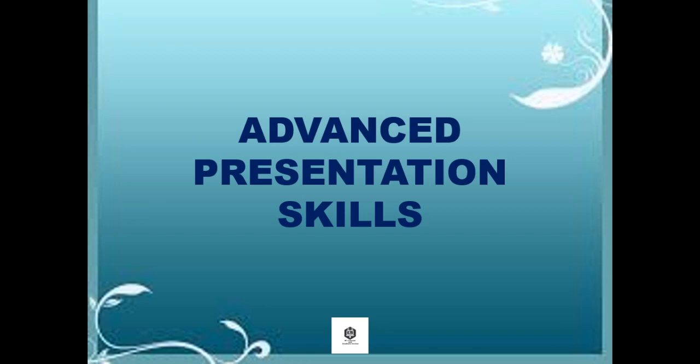Hello, everyone. Today we'll have a new lesson about Advanced Presentation Skills.